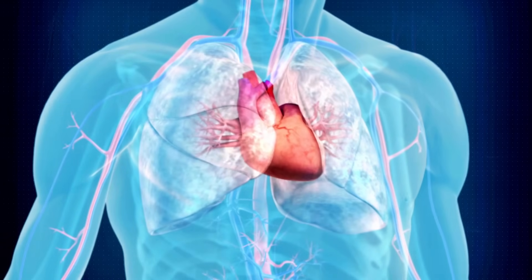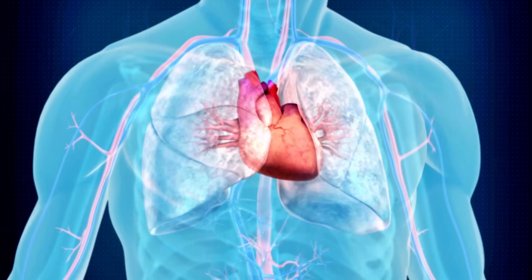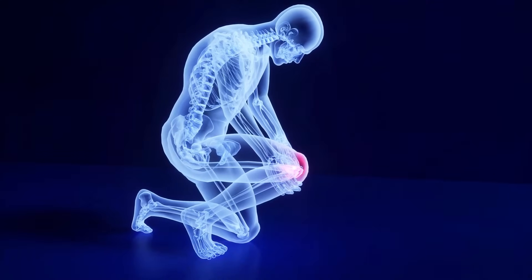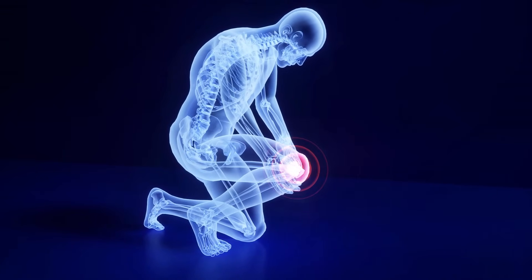One day, he started to feel chest pain, his heart was pounding, and he developed a severe headache. He called my office, and the first thing I told him to do was check his blood pressure. His blood pressure was 190 over 110 — and he was someone who had never had high blood pressure before. When I asked what he had been doing recently, he told me that because of increased knee pain from changing weather, he had started taking between four and six ibuprofen pills every day.